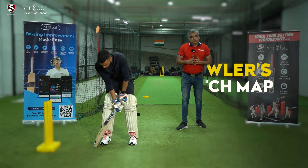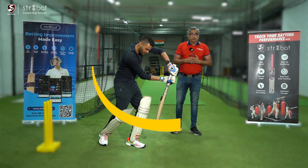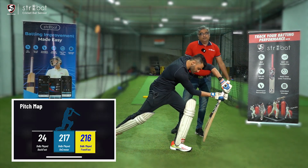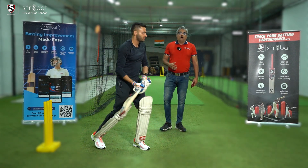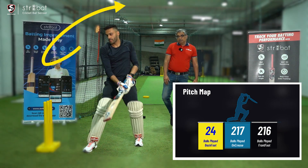You would have seen bowlers' pitch maps when watching matches. For batters, where you're impacting the ball is critical. Is the batter impacting the ball while playing on the front foot? Is he caught on the crease? Or is he going back foot and hitting the ball?